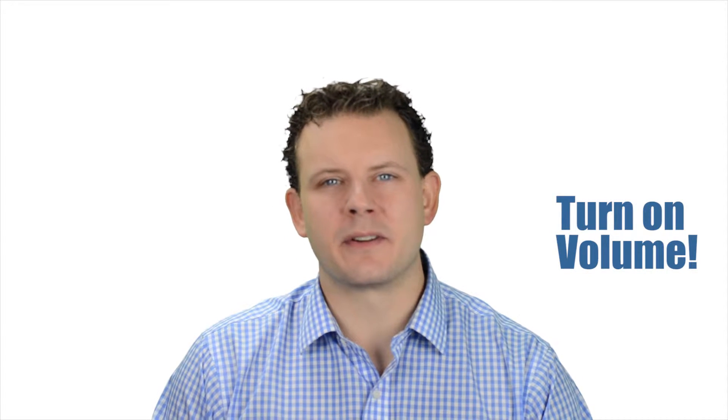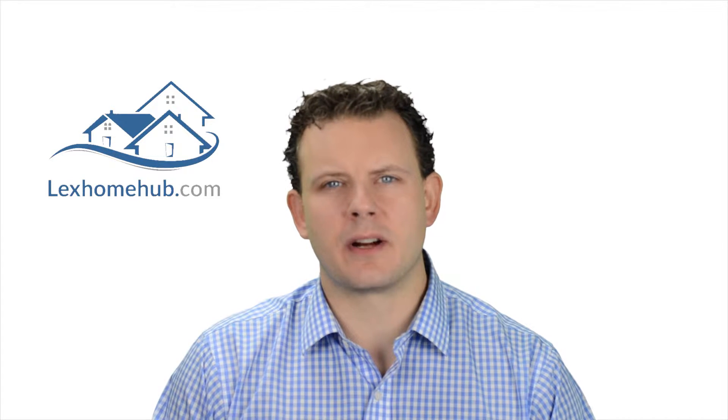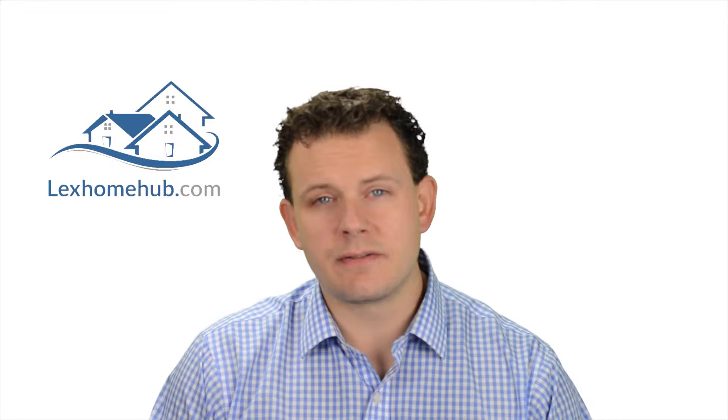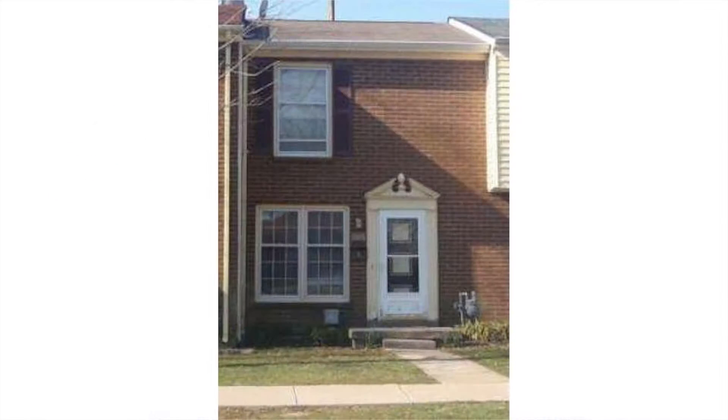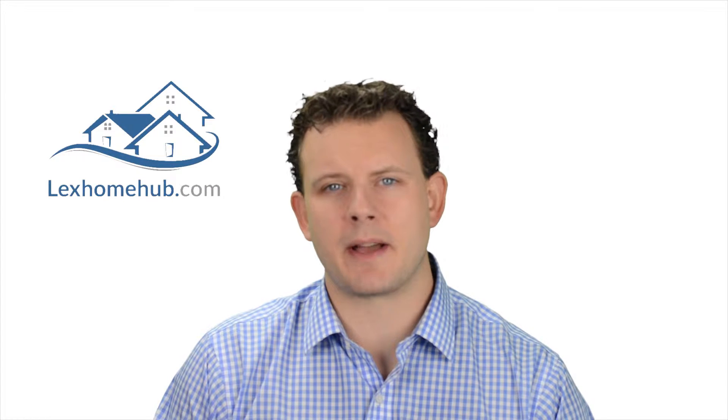Hello and welcome to another episode of Three Listings That I Like, a show about Lexington, Kentucky real estate where I tell you about new listings that came on last week that are well-priced, cool, or I just plain like them. First off, I have 2458 Woodhill Drive — a two-bedroom, one-bath townhouse at 864 square feet. I really like it because it's only $33,000 and it's an investor special.